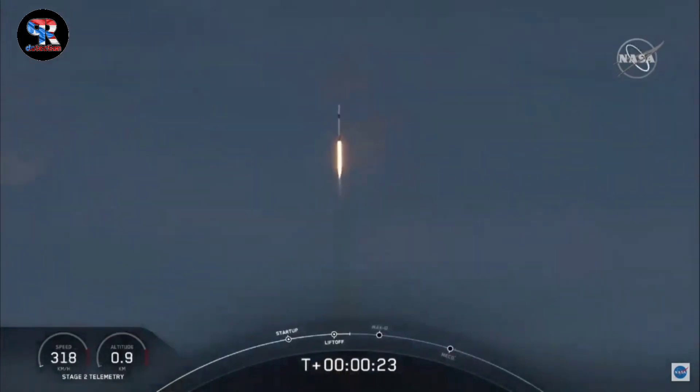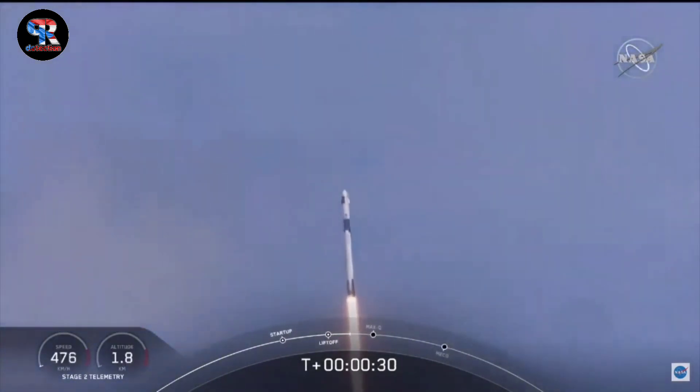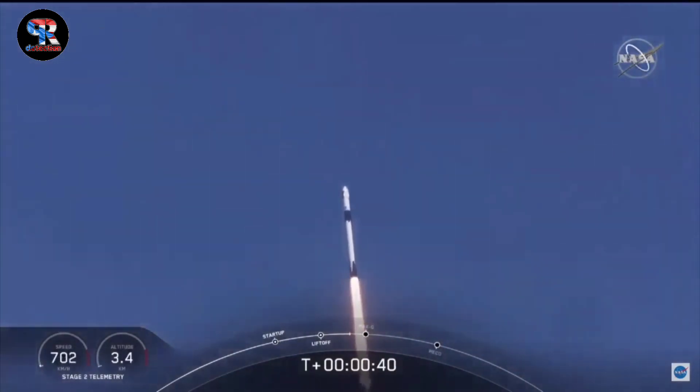20 seconds into flight, stage one propulsion is phenomenal. 20 seconds into this historic mission, flying crew on board Dragon and Falcon 9 — look at them go. Falcon power, telemetry nominal.